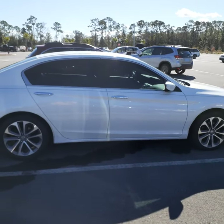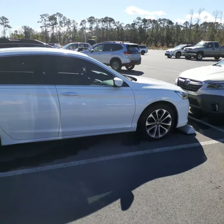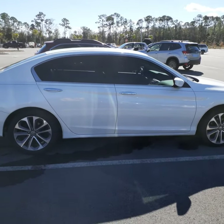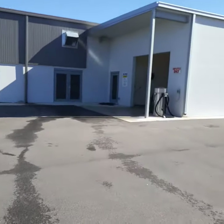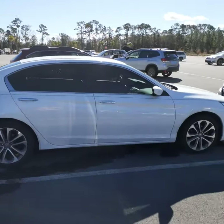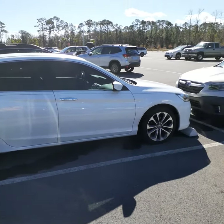Hey Mike, it's John with Subaru and Richie Autos of Daytona here on Tomoka Farms Road. You inquired about the 2015 Honda Accord. It's actually in the back of our building here, which is our service area. It's waiting for its safety inspection, so that's why it's back here.